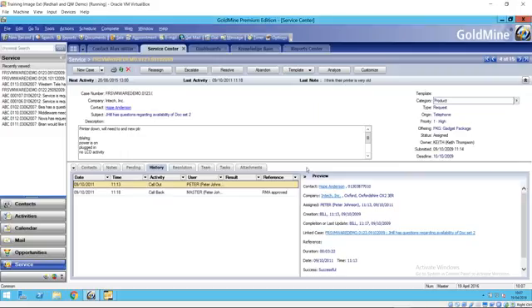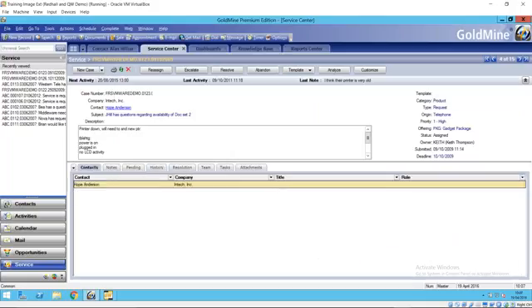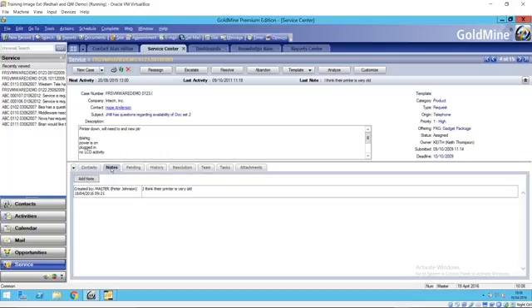Running across the middle of the record, there's a tab bar that allows you to see more information about this particular case. On the contacts tab, we've got all of the people that relate to this case. When we created the case it's linked to a contact record, but we can easily link it to other people in our database and describe their role on this case. There are also basic notes, which can be added with date and time stamped with the name of the user that created them.